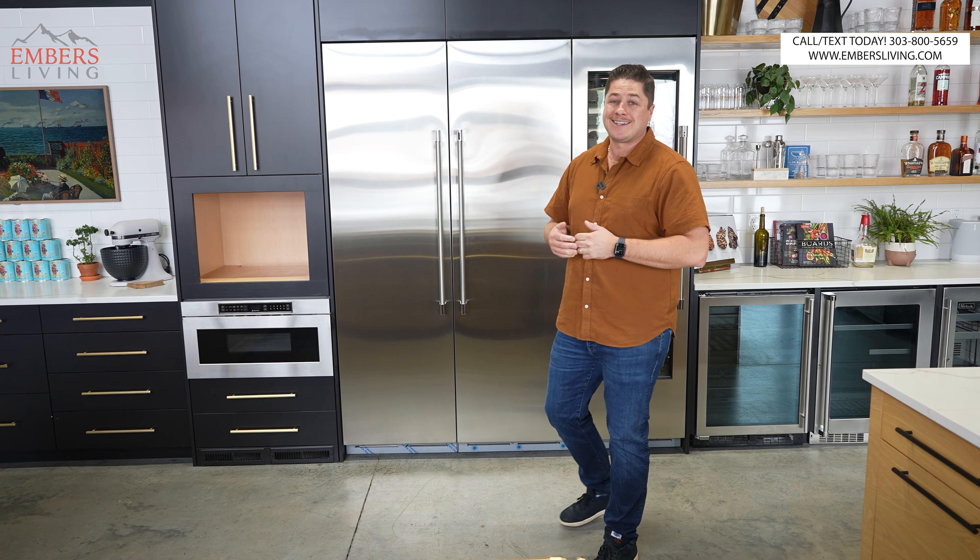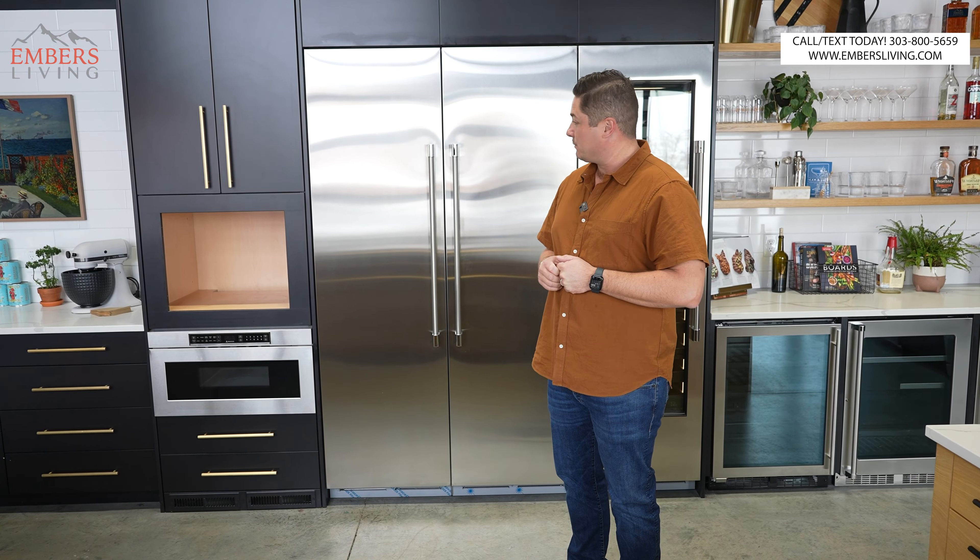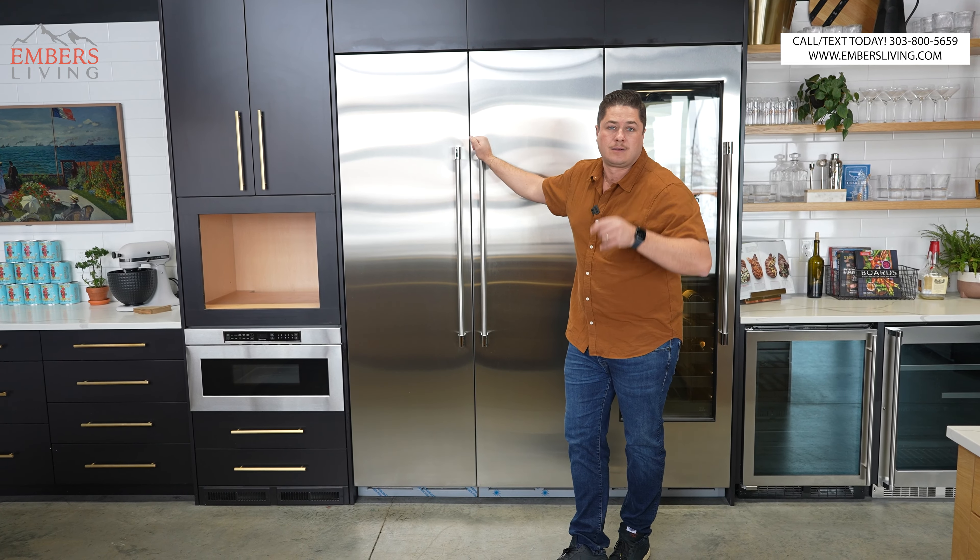What's up guys, it's Trevor with Embers Living. Today we're reviewing these gorgeous things right behind me — they're actually pretty big. We're going to be reviewing the Perlick column refrigerators. I'm going to talk to you about what a column refrigerator is, what the advantages are, and how this is one of the best refrigerators on planet earth. Period. Let's go.